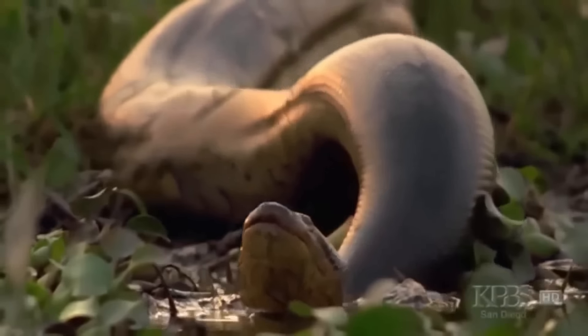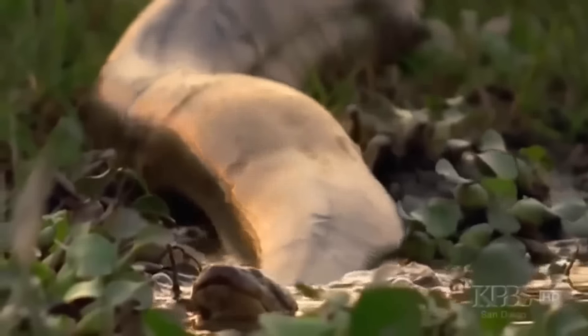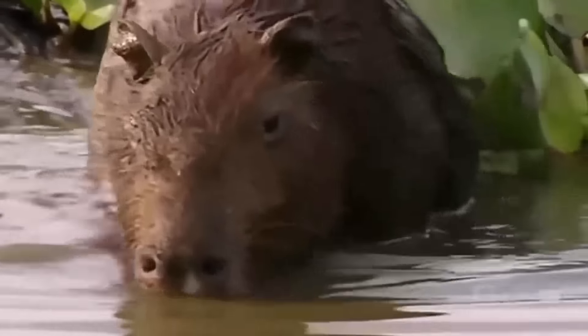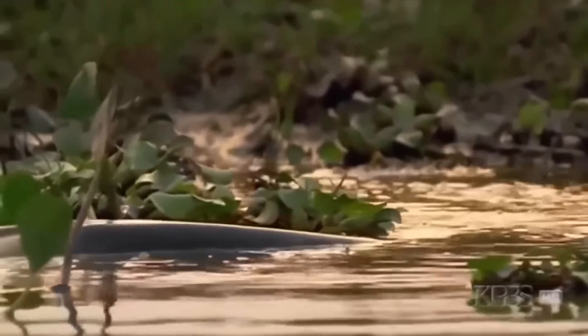The snake must have teeth strong enough to hold on to such lively prey and be ready to loop its body tightly around the capybara to avoid being bitten or scratched. The anaconda, the most powerful of constrictors, moves in.